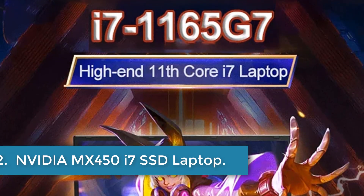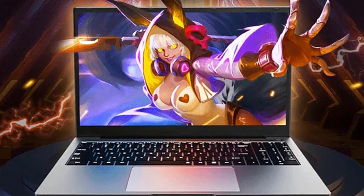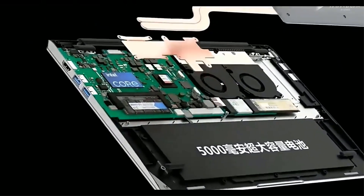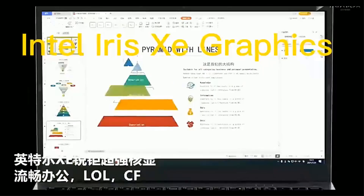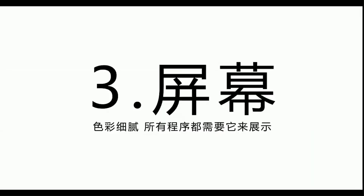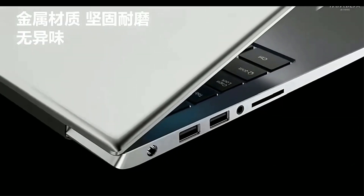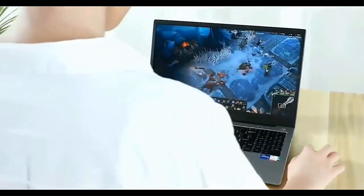Number 2. NVIDIA MX450 i7 SSD Laptop. This laptop is powered by an 11th-gen Intel Core i7 processor with a turbo frequency up to 4.7GHz and features NVIDIA GeForce MX450 graphics. It includes fingerprint recognition for safe and instant unlocking, a metal body design, a white backlit full-size keyboard with two-level brightness adjustment, multiple ports, a high capacity battery, and a dual fan and double copper pipe cooling system.